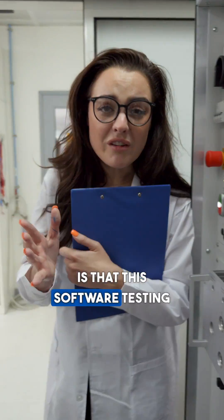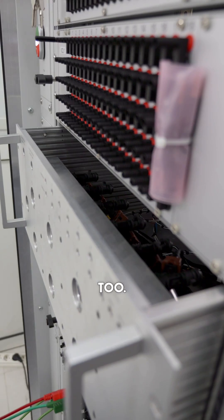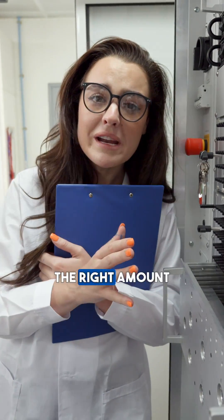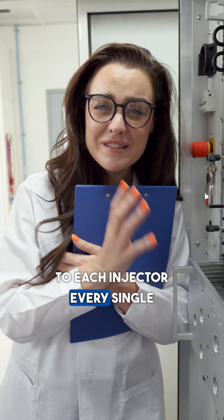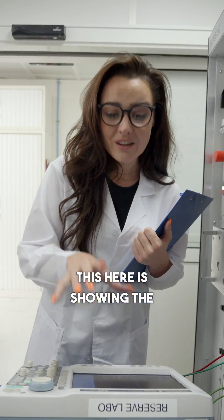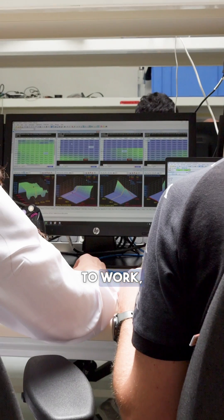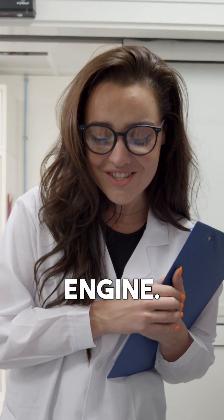So far what I've learned is that this software testing actually involves a lot of hardware too, like these injectors here. The ECU is checking that it sends the right amount of fuel to each injector every single time. This here is showing the crankshaft rotation, and every time the signal tells the injector to work it shows the trace on the graph of the fuel being injected into the engine.